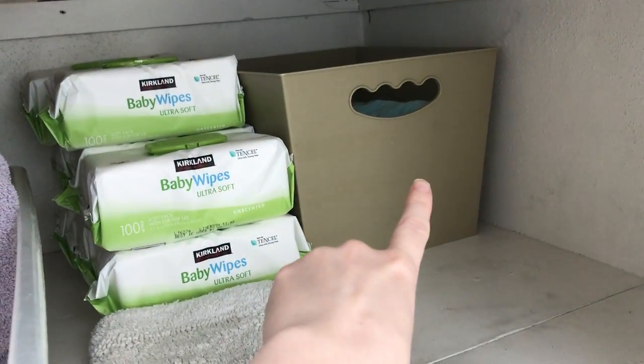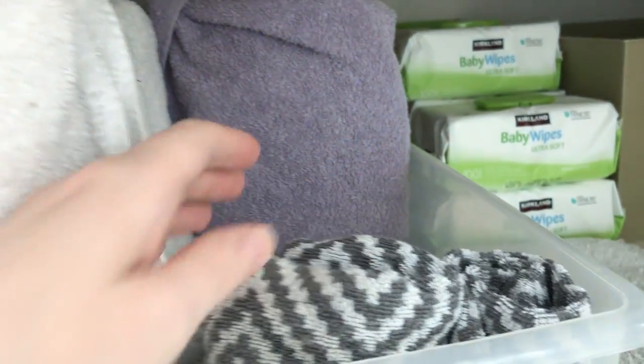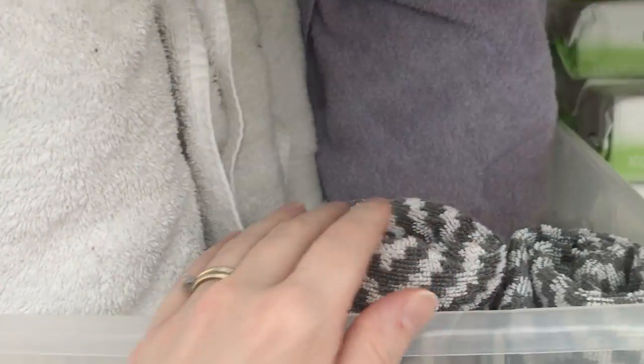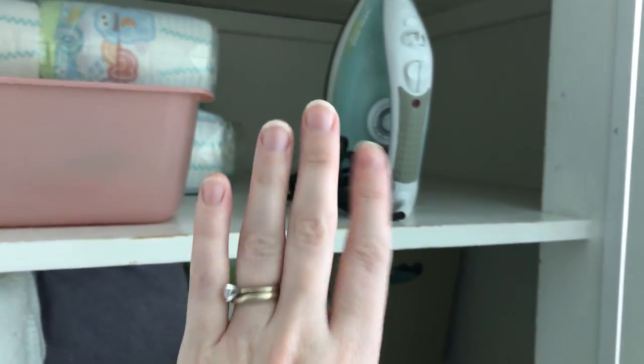Down here in the back corner I have our beach towels. Next to that, my baby wipes stockpile. Bath mats go here. And in here I have adult towels and baby towels — I actually used one of Clive's already this morning. I'm really pleased with this, and my husband is thrilled too.